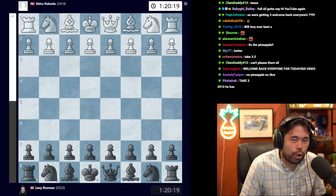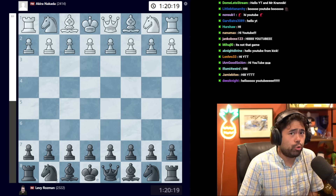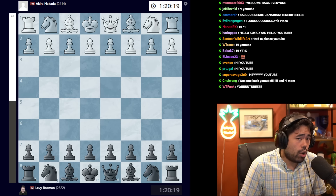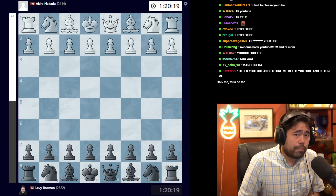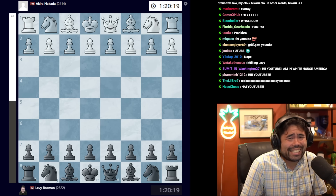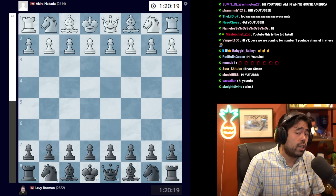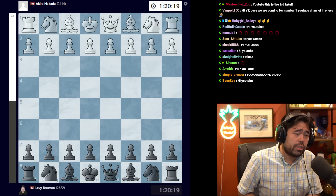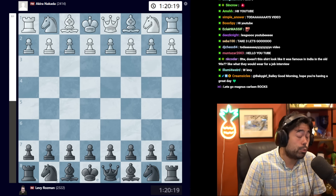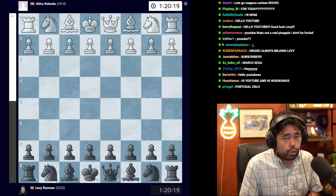Today we're looking at a game played in the fourth round of the Madrid Chess Festival in 2024. Famous streamer and YouTuber Levy Rozman has been playing in this tournament, making a bit of a return to chess. He's off to a hot start with two and a half points out of three, and is on pace to potentially make a grandmaster norm — one of three required results to get the title.